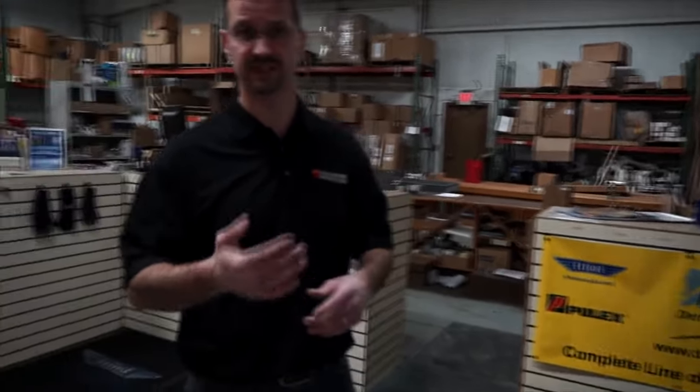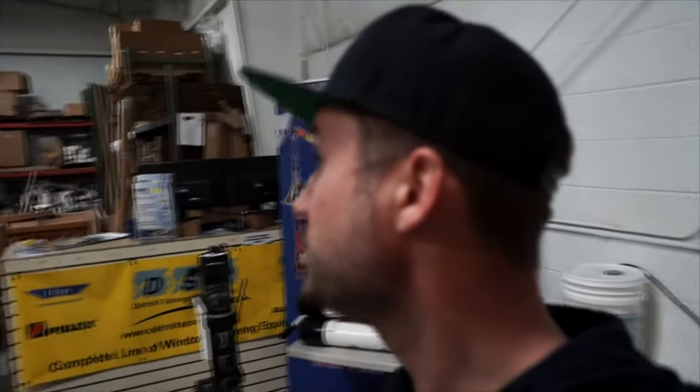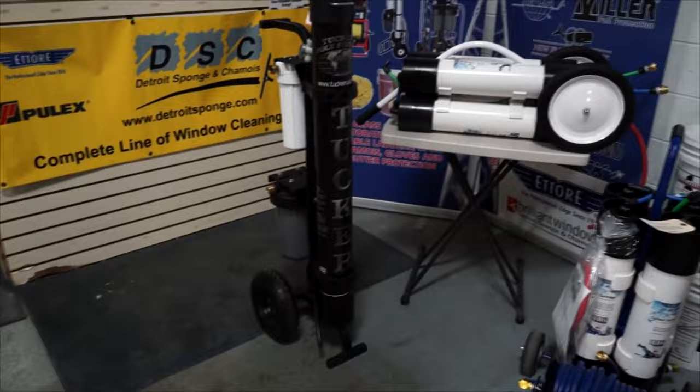From there you can get even more sophisticated with van mount systems. The one we sell is the Fill and Go — it has a holding tank, and you can process the water ahead of time. If you get out to a job where there's no water available, you can still run multiple poles. Basically it's set up in the truck — open the doors, pull the hose out, flip the switch, and go. Full-stage filters. Long term it's always cheaper to go through the multiple-stage systems depending on your usage and water quality in your area.